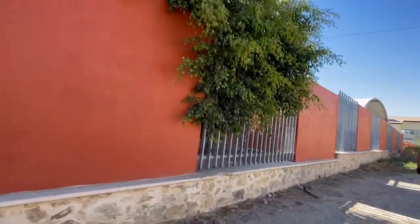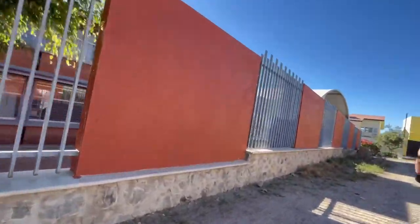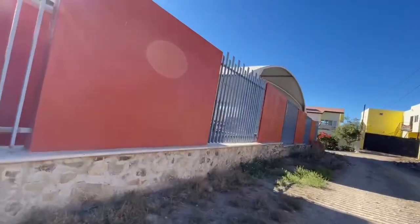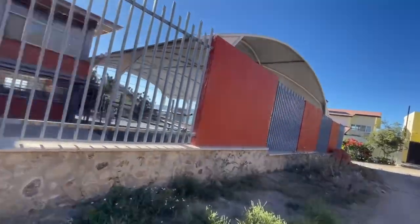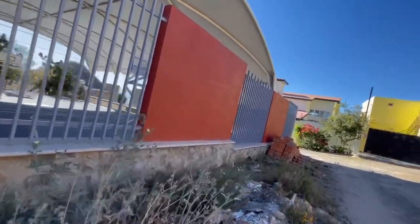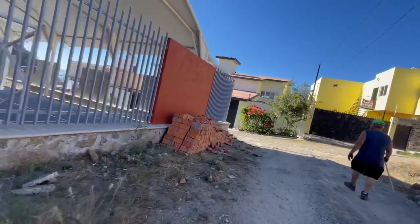This is a school right here up this hill. The kids in there are going to school. There's a basketball court and they probably play soccer on it too — it's a small soccer court.